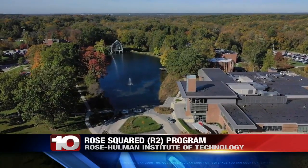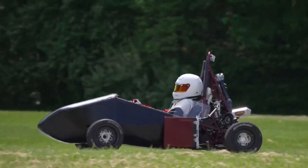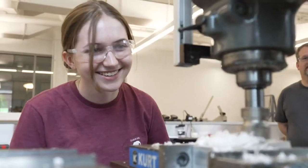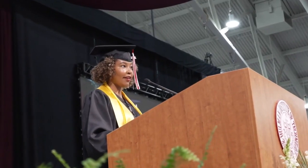The dual degree program offers students a chance to earn both a Bachelor of Science and a Master's in Civil Engineering. The latest addition to the R2 program is the Master's degree specializing in structures. Students can also go on the Engineering Management degree track.